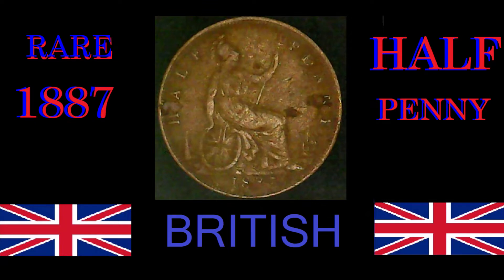The 1887 British half penny was from the time of Queen Victoria. During her reign, she reigned as Queen from 1838 to 1901, making her the second longest monarch to sit on the throne, other than Queen Elizabeth.